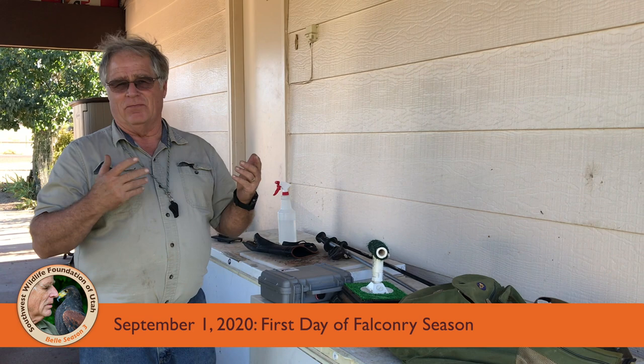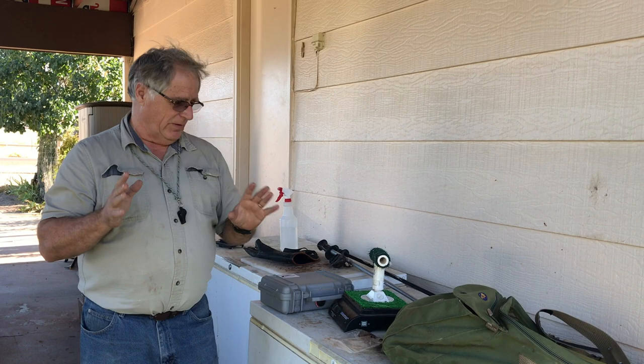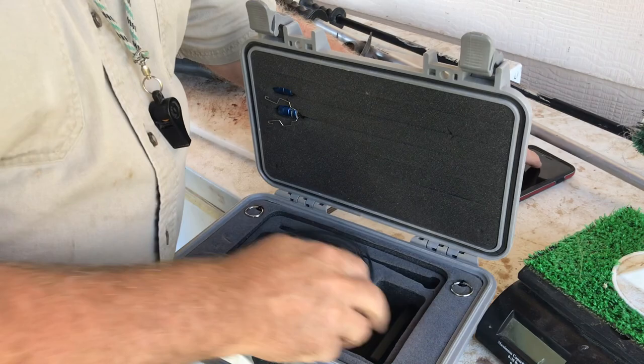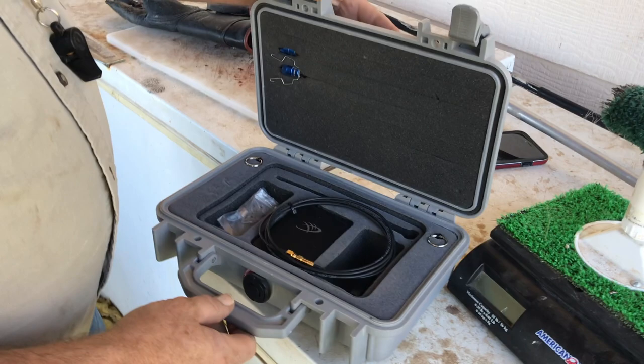Today we're dealing with quite a bit of breeze, so we may not be able to do as much as we want. But since it's the very first day, we've got to get everything loaded in the car. The first thing we have to make sure we have is our tracking system — the receiver, the antenna, the batteries, and the transmitters. We've got all the parts for the tracking system.